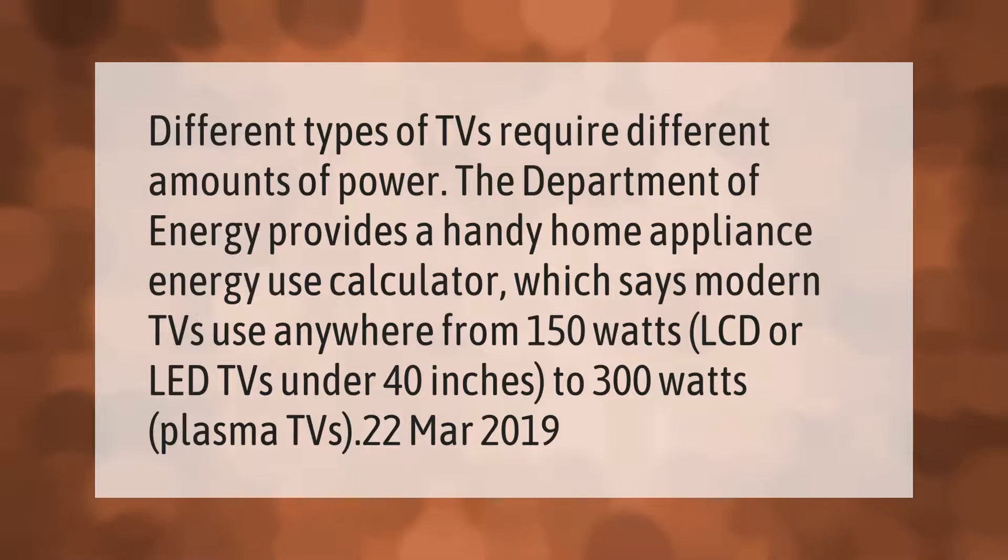Different types of TVs require different amounts of power. The Department of Energy's home appliance energy use calculator says modern TVs use anywhere from 150 watts for LCD or LED TVs under 40 inches, to 300 watts for plasma TVs.